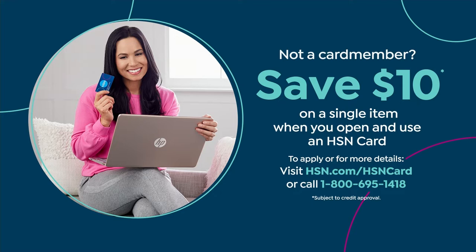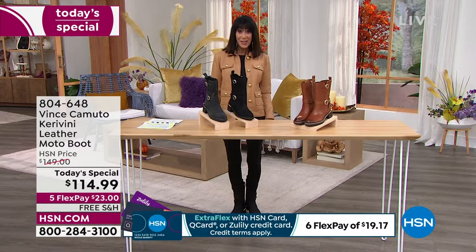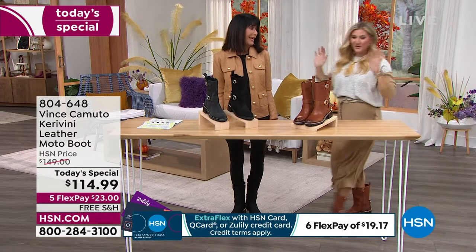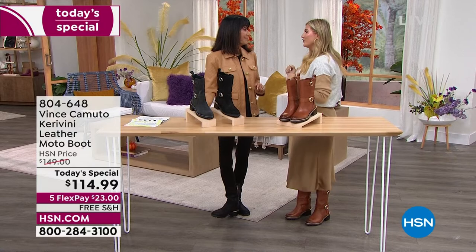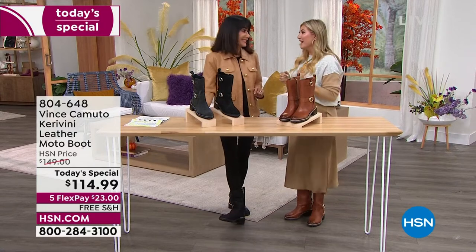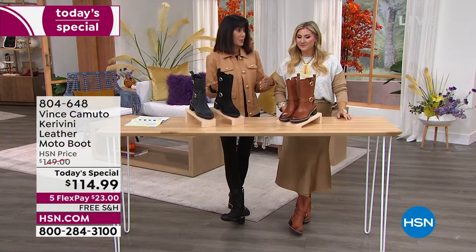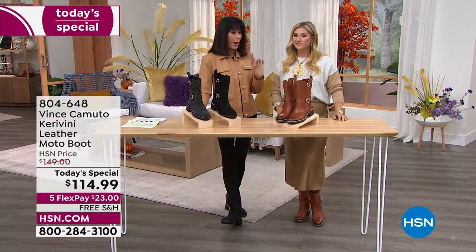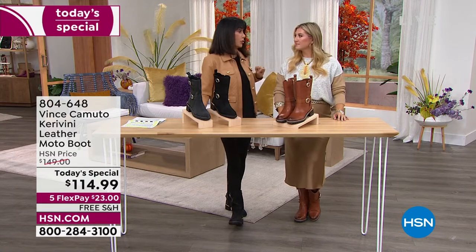You're going to wear it with everything and love it. If you don't have the HSN card, call the number on screen or go to hsn.com. Welcome back to HSN, Casey Selena! As we said, there are boots and there are boots — but a wearable moto boot like this, nobody does better than the Vince Camuto brand.